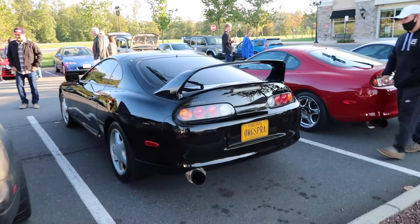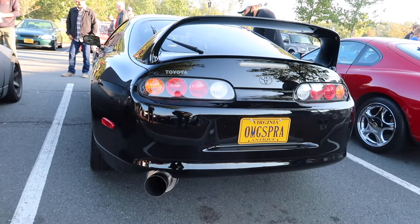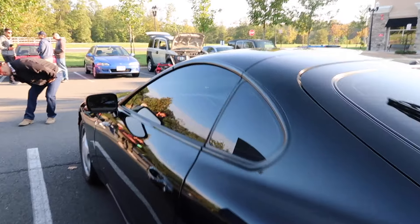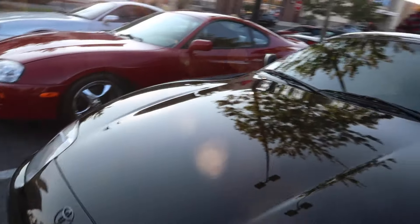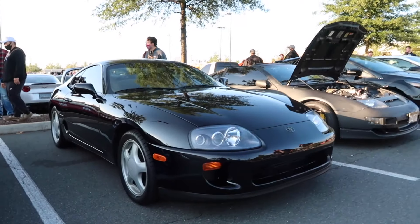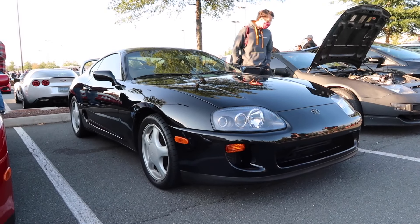This black Supra is mint. Everything is stock except for the huge exhaust. It's an automatic just like mine. This thing is minty though, and there's a red one right here and a silver one. This is just a good looking car — 30 years later, this thing looks so beautiful.